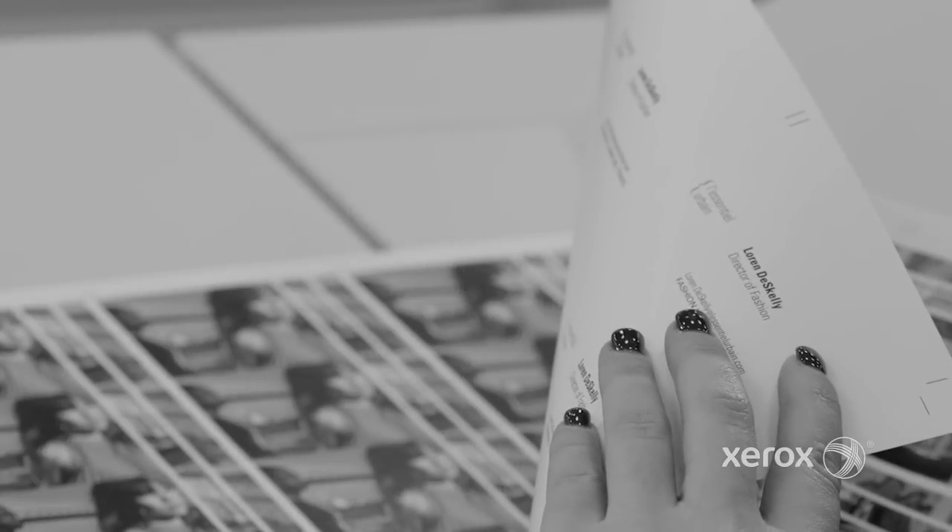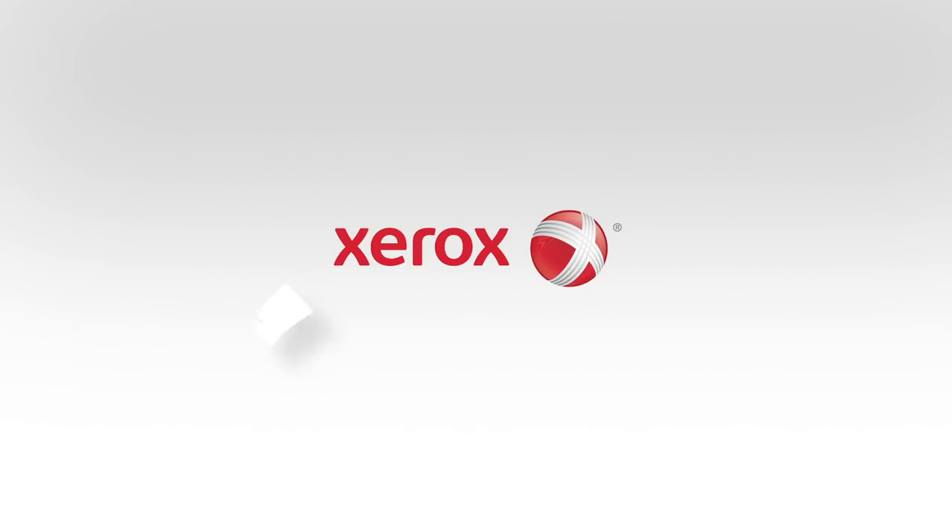Unbelievable. Never in all my years of printer face-offs have I ever seen anything like this. And there you have it, folks — our reigning champion, the Xerox Versant family of presses, showing us once again how to unleash your print shop's potential. Truly outstanding.